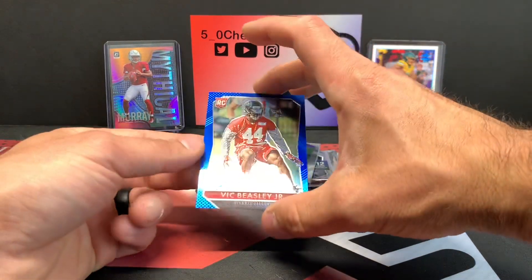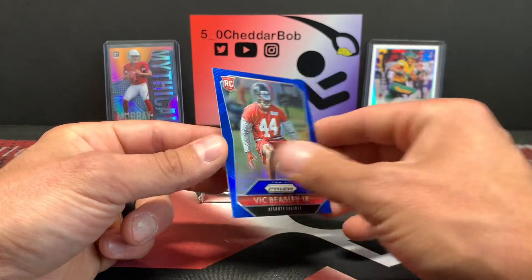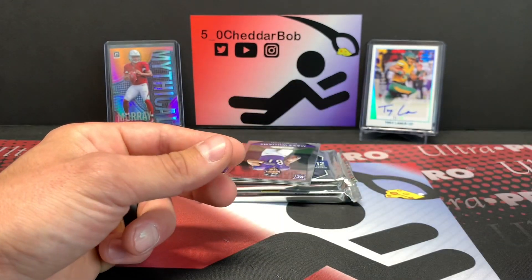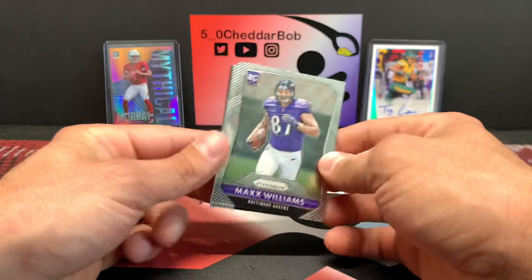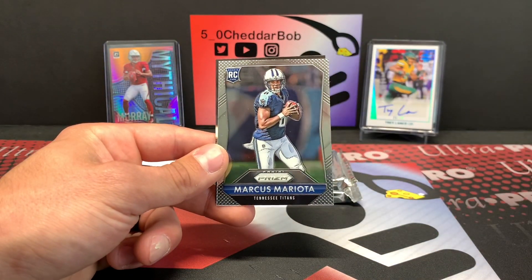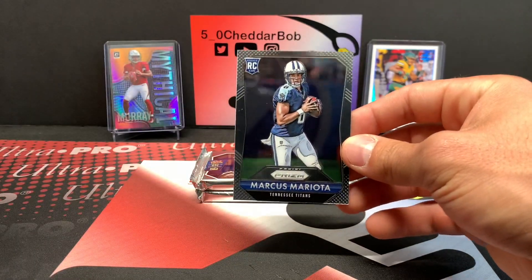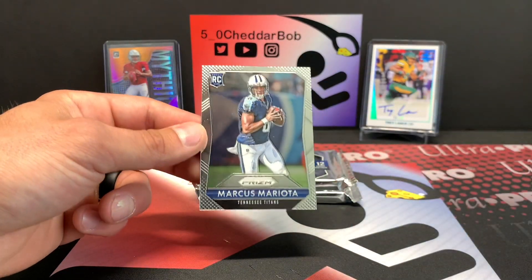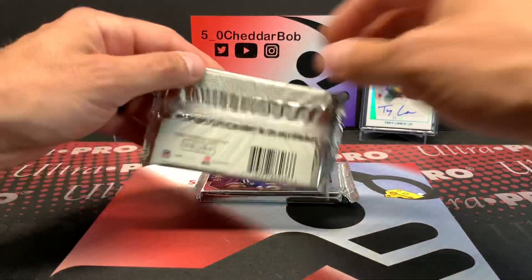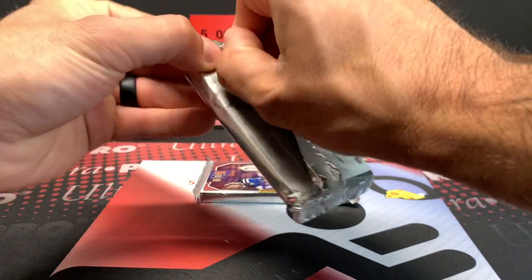Oh, this is nice! Blue Vic Beasley Jr. — that's cool, man. Big Max Williams rookie, Landon Collins rookie, and a Marcus Mariota rookie. Well, that was a really very good pack. Holy cow. Would have been much much better in 2015, but still a good pack.